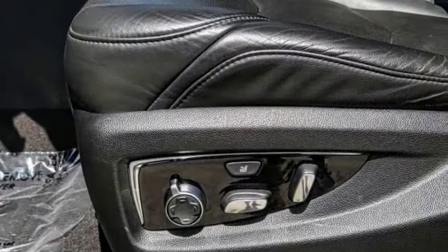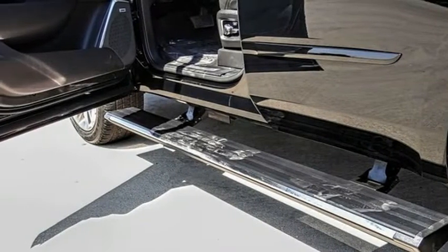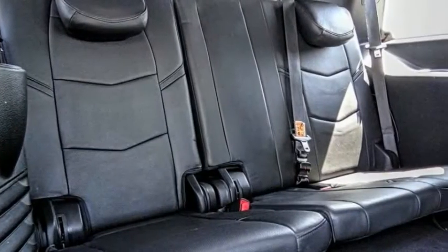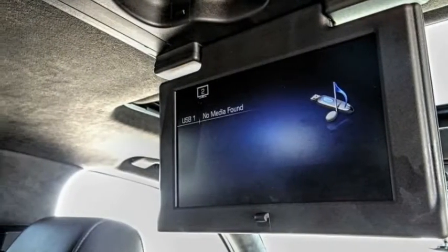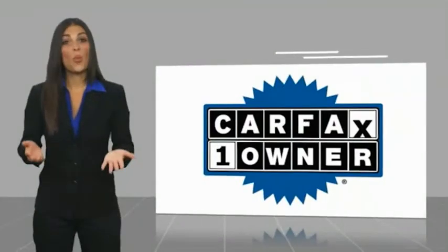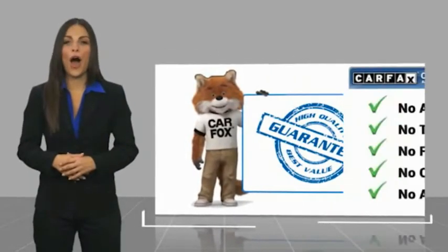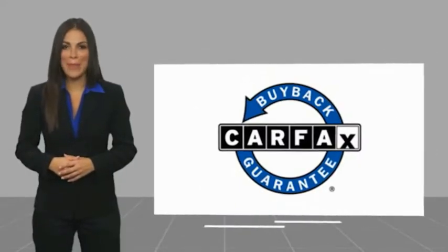This isn't just a vehicle, it's an experience. So stop in for a test drive today. This is a one-owner vehicle with a Carfax Vehicle History Report. Be sure to find a complimentary copy of this report online or contact the dealership. This vehicle qualifies for the Carfax buyback guarantee.